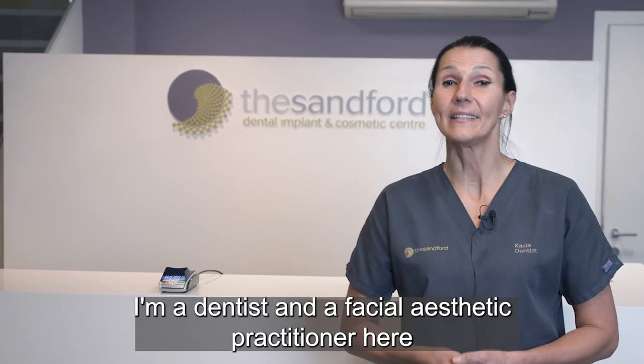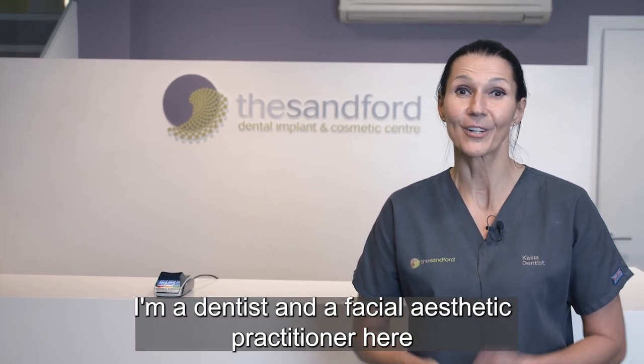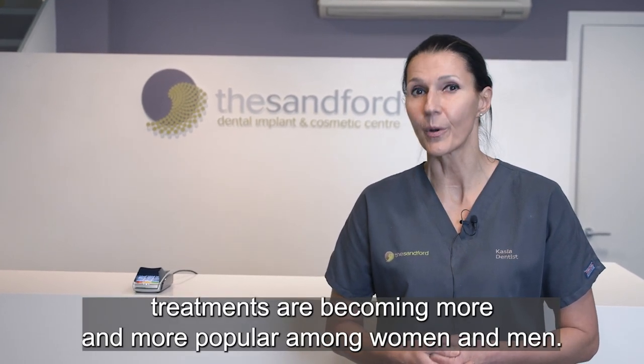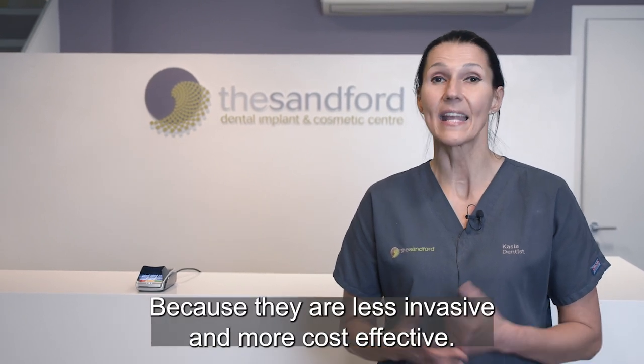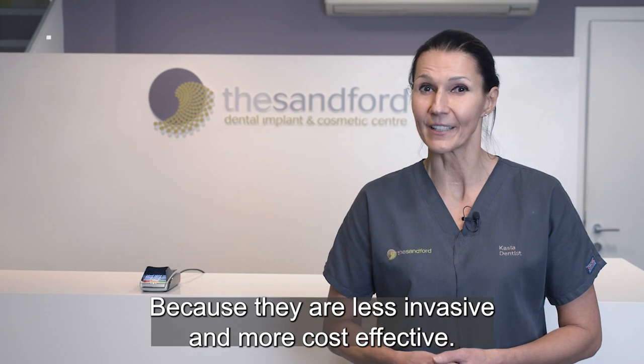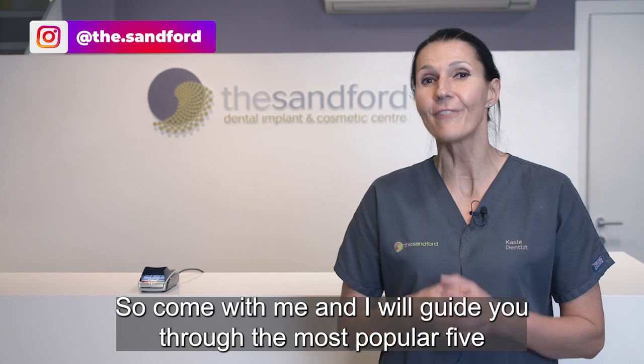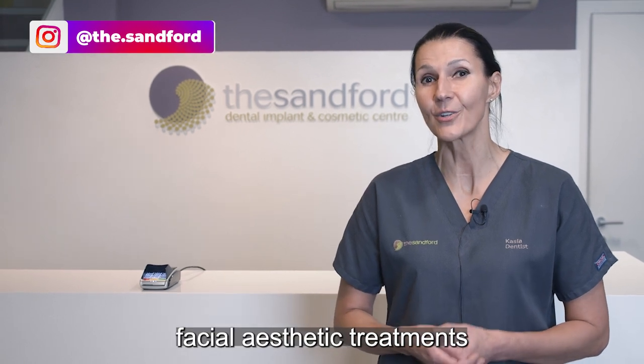Hi, my name is Kasia Stepien. I'm a dentist and a facial aesthetic practitioner here at the Sanford Dental Clinic. As you realize, facial aesthetic treatments are becoming more and more popular among women and men. And why is that? Because they are less invasive and more cost effective. So come with me and I will guide you through the five most popular facial aesthetic treatments we provide here at the Sanford Dental Clinic.